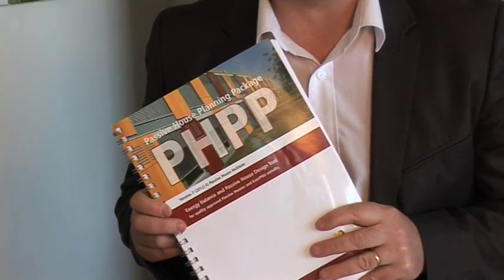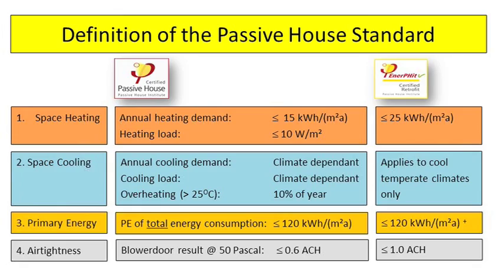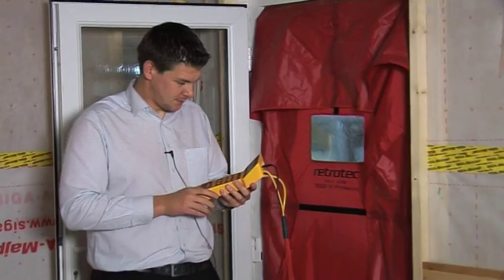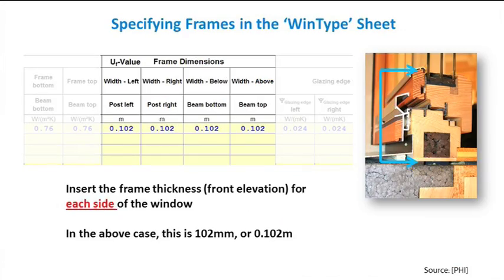We have in-depth coverage of PHPP, energy balancing, Passive House certification criteria, installation and air tightness levels, u-value and air tightness calculations, windows, solar gain, and much more.